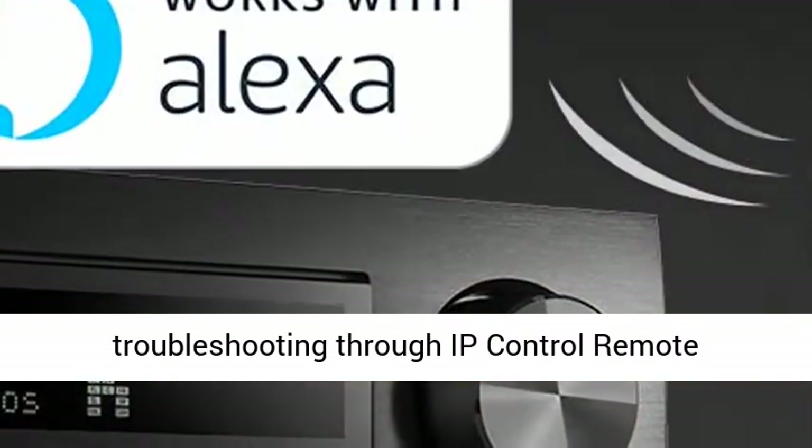Integrates with home automation systems like Control4 SDPP, Josh.ai, Creston, and other major third-party control devices. Quick, reliable troubleshooting through IP control remote monitoring is now possible. Your home will be at your fingertips.